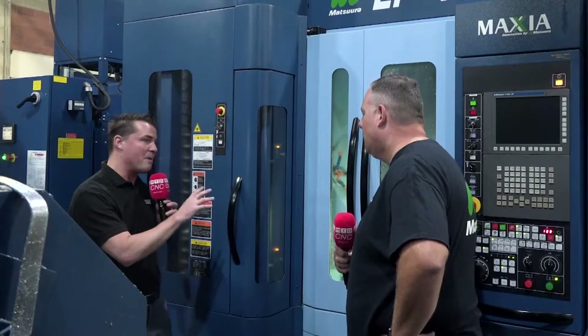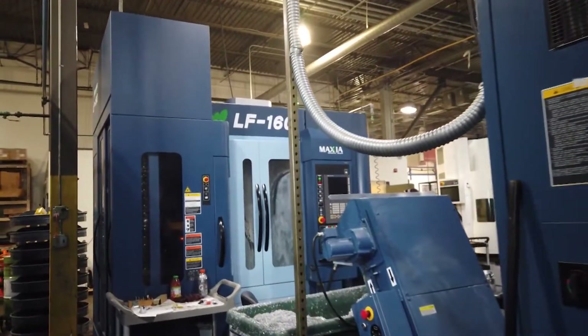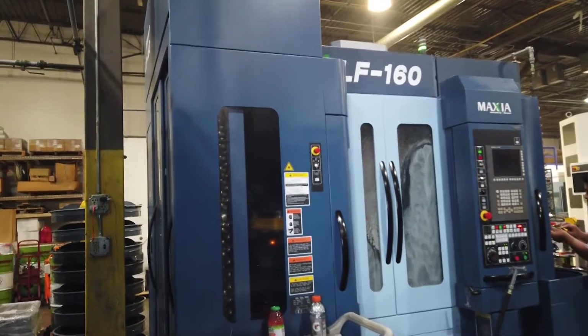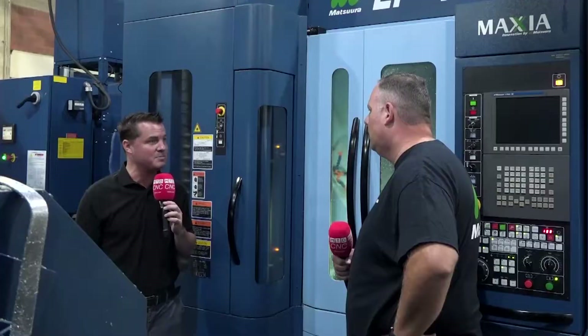So let's talk about this specific Matsura, also known as the Mini-Mam, and how it's helped create success here at Ross Machine. It's just a great machine. It's very productive with a small footprint, and it allows us to run lights out. We can do work during the day while we're doing setups and let it run at night while no one's here.